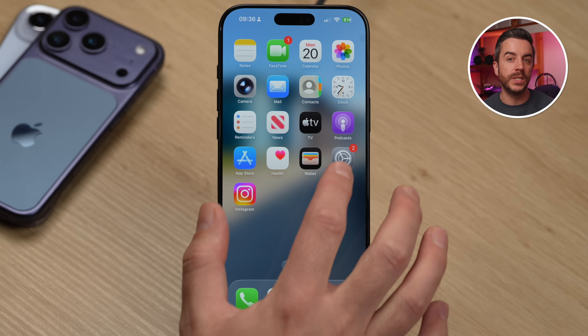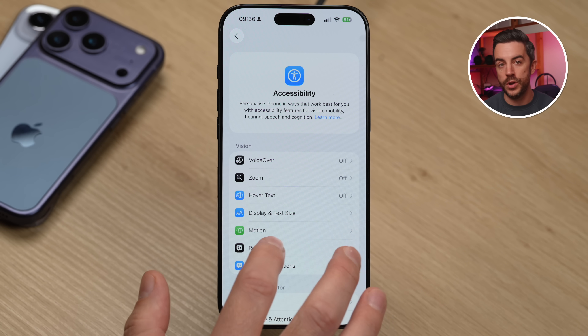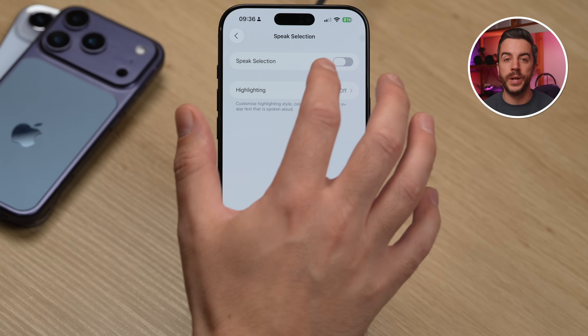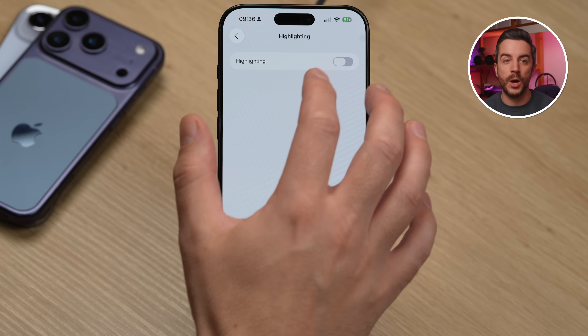There's a feature on your iPhone that allows it to speak any text that it sees on screen. There's also an even better option where it can spell individual words for you if you need it to. To enable this, go to Settings, then Accessibility, and tap Read and Speak. Make sure Speak Selection is turned on by tapping into it and toggling the feature on. While you're here, you might also want to enable highlighting — this means your iPhone will highlight the text that it's reading or spelling aloud, which can be really helpful.